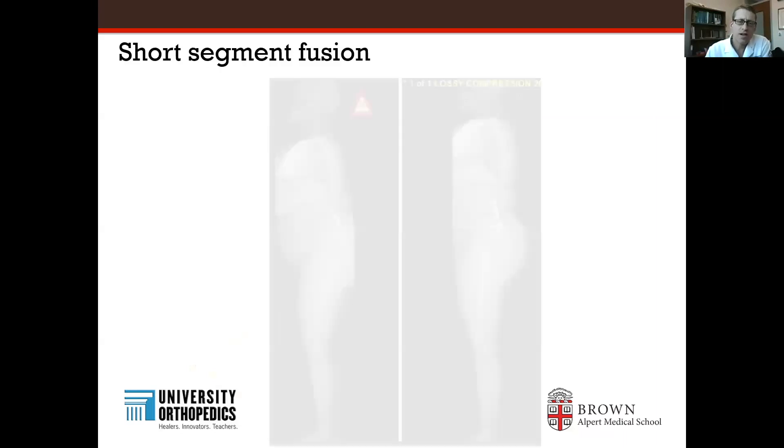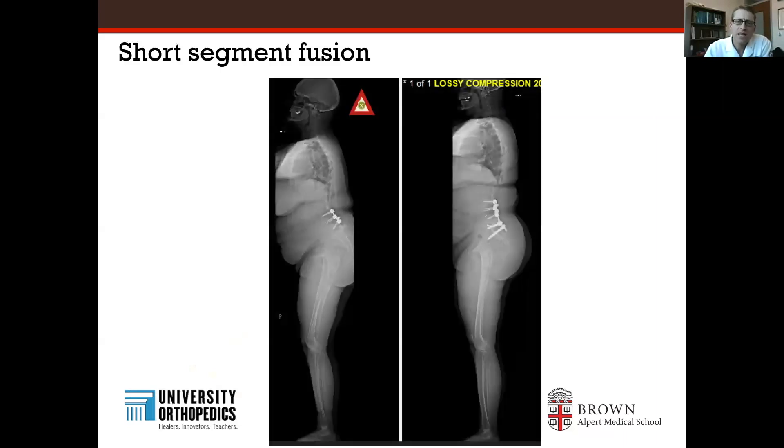There are some patients who benefit from short segment fusion. This woman has had a previous spinal fusion and is leaning forward — her whole torso is shifted forward. With a relatively short, simple operation, she's now standing much straighter, and she actually just recently climbed Mount Washington, so she has done very well in this two-year follow-up. Not everybody needs a long segment fusion, fortunately.